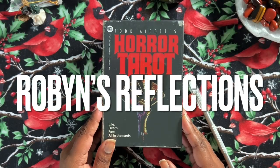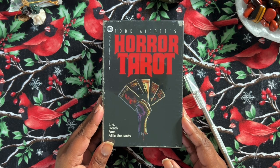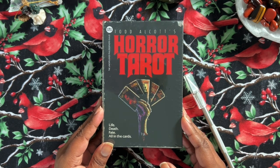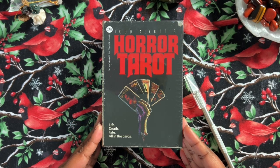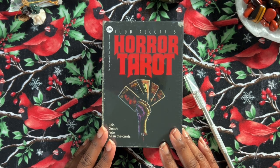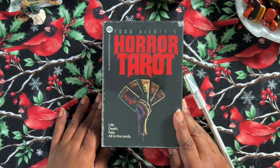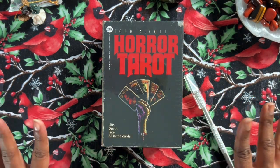Hi everybody. I'm Robin, and these are my reflections — or maybe I should say confessions — because here I am showing you something that I bought on an impulse. I promise you this is on a whim. Shout out to Amazon for having next day delivery, because I cannot believe that I did not know that this deck existed. But it does, and I do now, and I have it next day. So that is fabulous. I'm very excited.